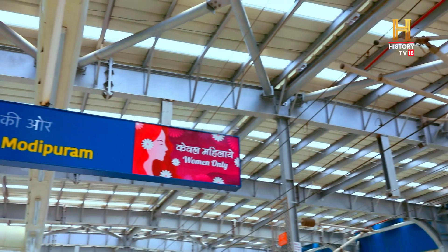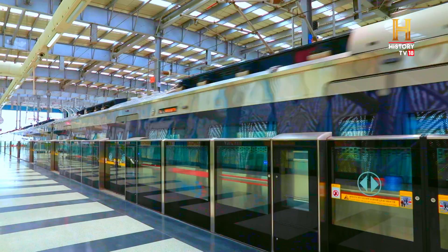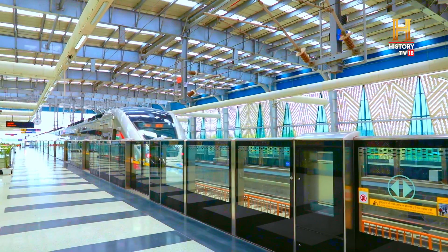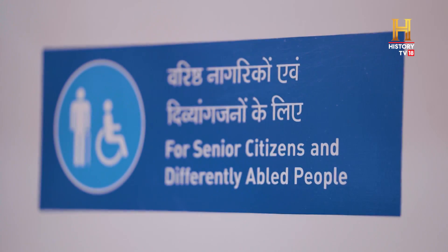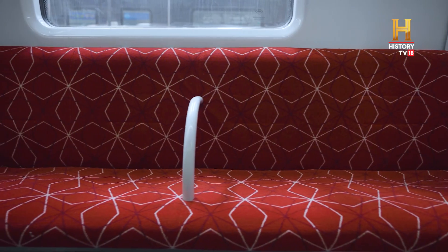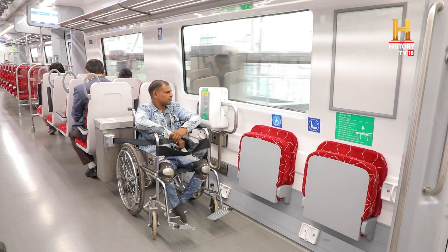There is an exclusive women's coach to ensure safety and comfort, and a premium coach to encourage people to switch from private vehicles. There are designated seats for women, specially-abled passengers and senior citizens, as well as designated space in trains to carry stretchers and wheelchairs.